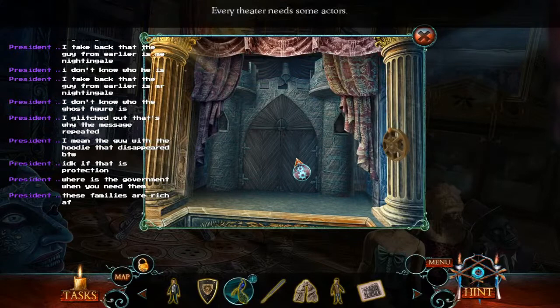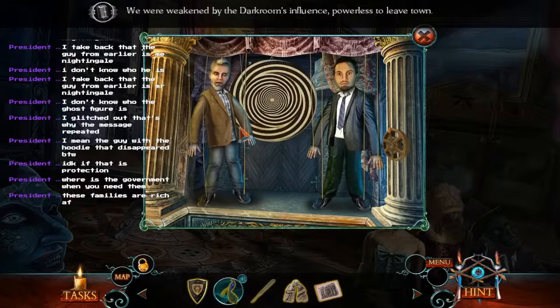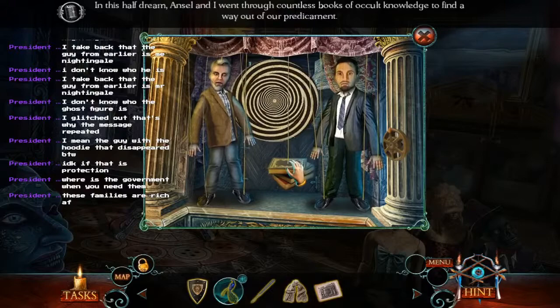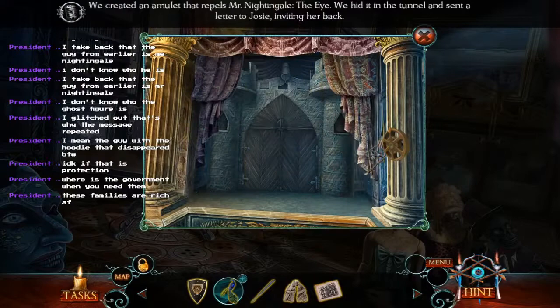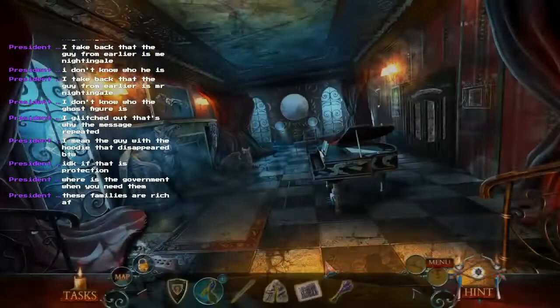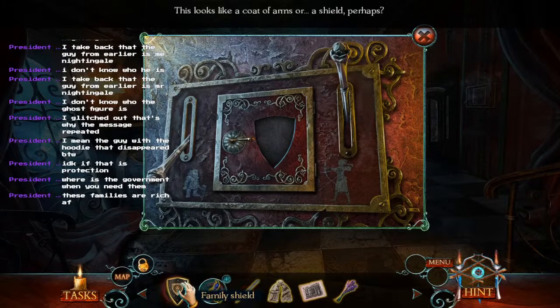We got all the supplies needed for the puppet theater. Now I just need to add the characters. Here's Gregory and here's Ansel. We were weakened by the dark room's influence, powerless to leave town. In this half dream, Ansel and I went through countless books of occult knowledge to find a way out of our predicament. We created an amulet that repels Mr. Nightingale — the eye. We hid it in the tunnel and sent a letter to Josie bringing her back. They made a big mistake. This panel looks like a coat of arms or a shield perhaps.